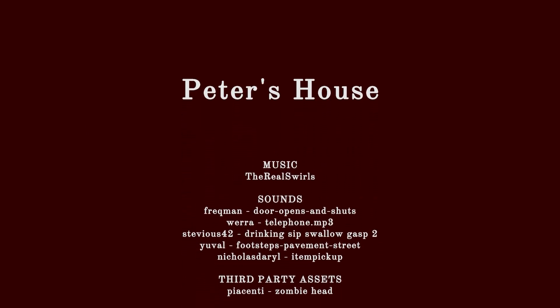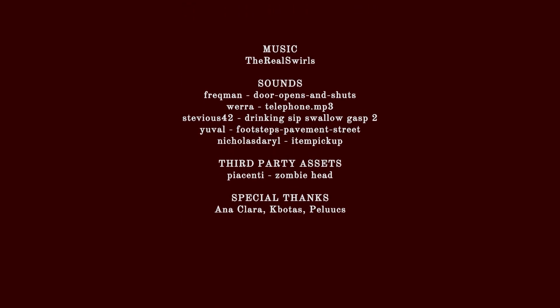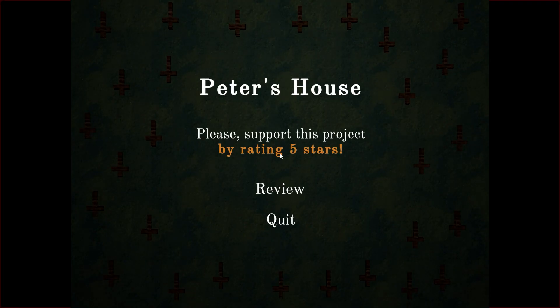Yep, I knew that was gonna happen. Well, that sucks. Alright, if you enjoyed the game you can play it down below — I'll leave the link. With all that being said, I'll see you in the next one.